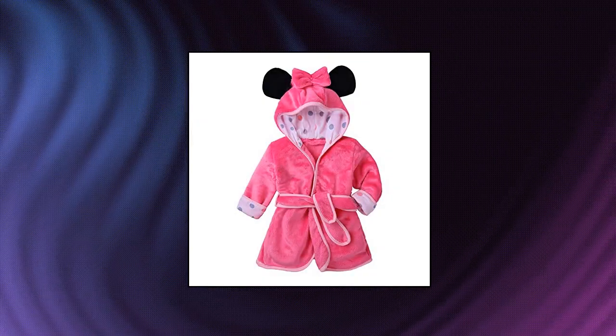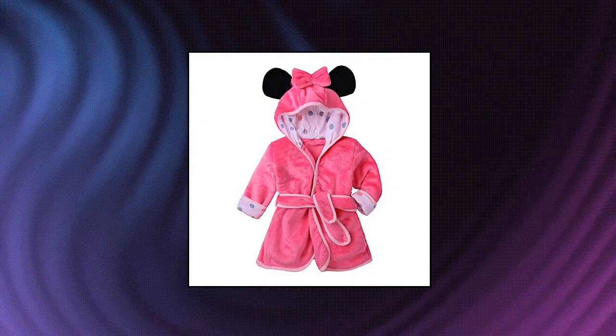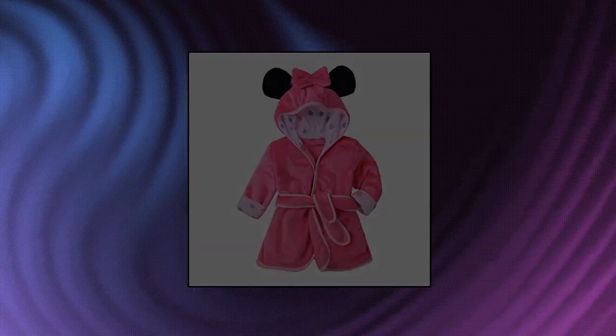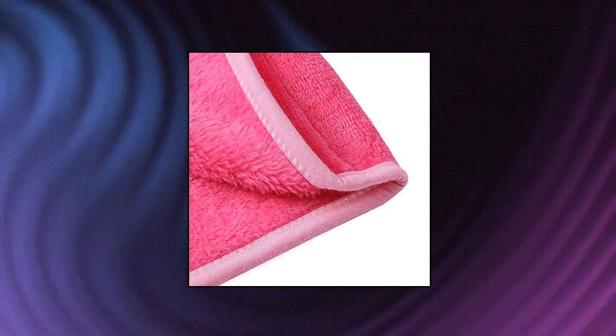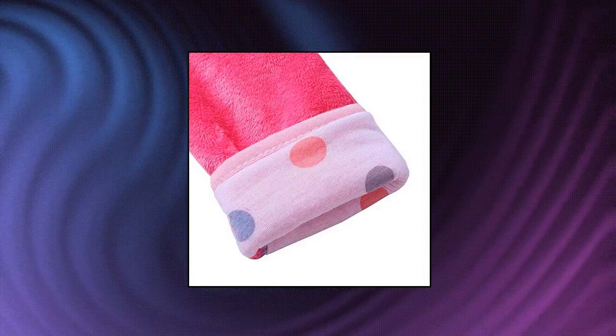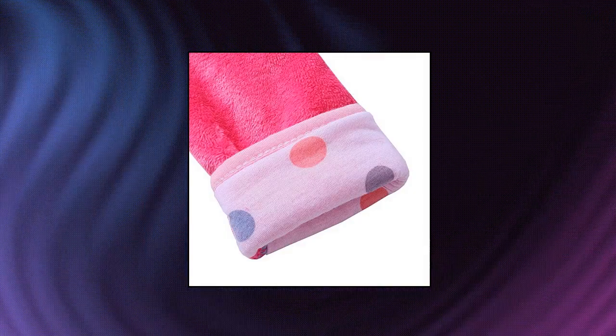Bowknot hooded robe, warm soft plush sleepwear housecoat made of 100% coral fleece. The fabric texture is very soft and fluffy, comfortable and colorful, thick and lightweight. Adorable robe with ears design on hood, rose red belt, suitable as loungewear or housecoat. Super cute and sleeves can be cuffed, sometimes wearing more like a cape. Absorbent material that can be used as bathrobe for winter time to keep the baby cozy and warm after a bath, swimming, or shower.